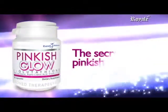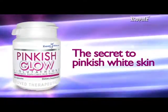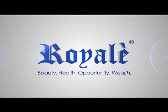Pinkish Glow is the secret to pinkish white skin. Iluminense, red Baby!